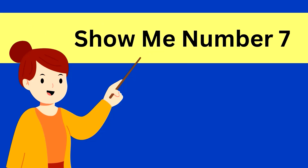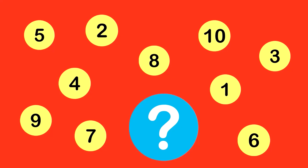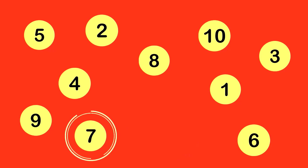Show me number 7. Here is number 7. That's correct. This is number 7.